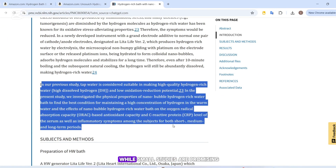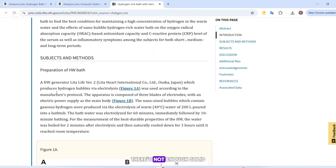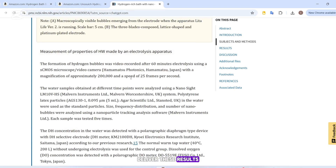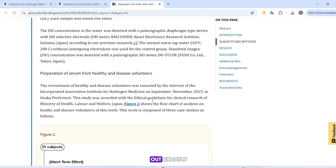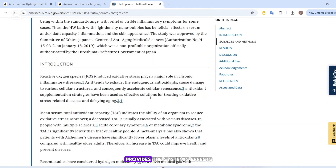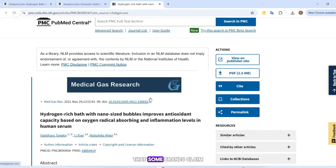But here's the thing: while small studies are promising, there's not enough solid, large-scale research yet to confirm that hydrogen baths consistently deliver these results. Scientists are still figuring out exactly how hydrogen interacts with the body and whether it truly provides the systemic effects that some brands claim.